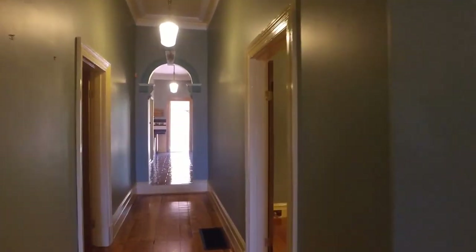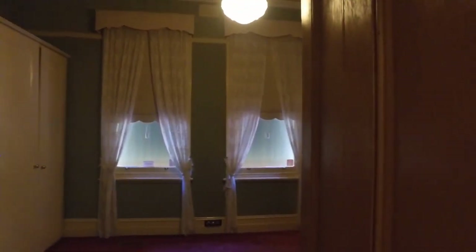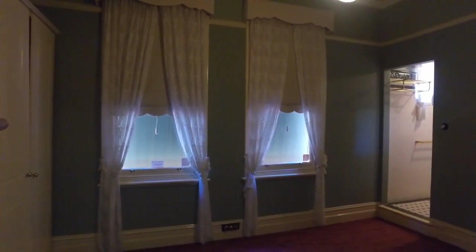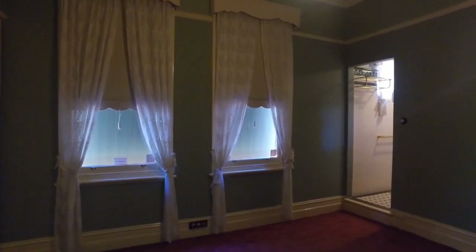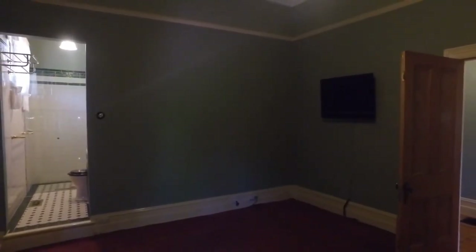Making our way down the hallway into the master bedroom. It's a large master bedroom with double built-in robes and an ornate fireplace. This room has a lot of natural light; however, there are shade blinds that are down at the moment to keep the heat out on those hot days. There's also a TV bracketed to the wall for the tenants' use.